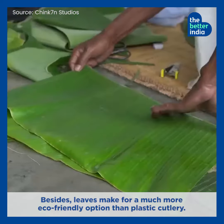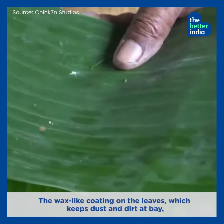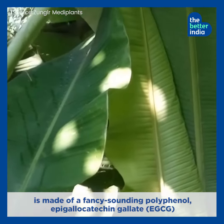Besides, leaves make for a much more eco-friendly option than plastic cutlery. The wax-like coating on the leaves, which keeps dust and dirt at bay, is made of a fancy-sounding polyphenol called epigallocatechin gallate.